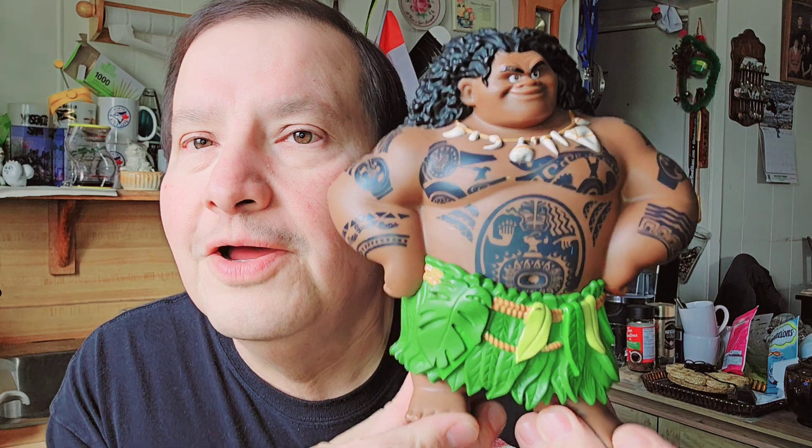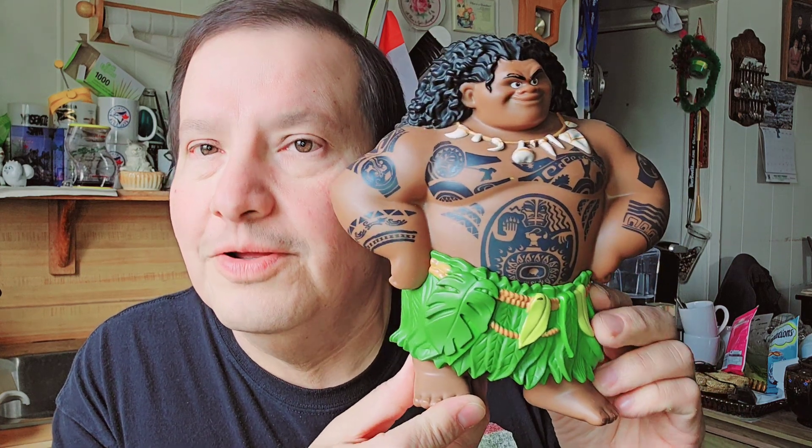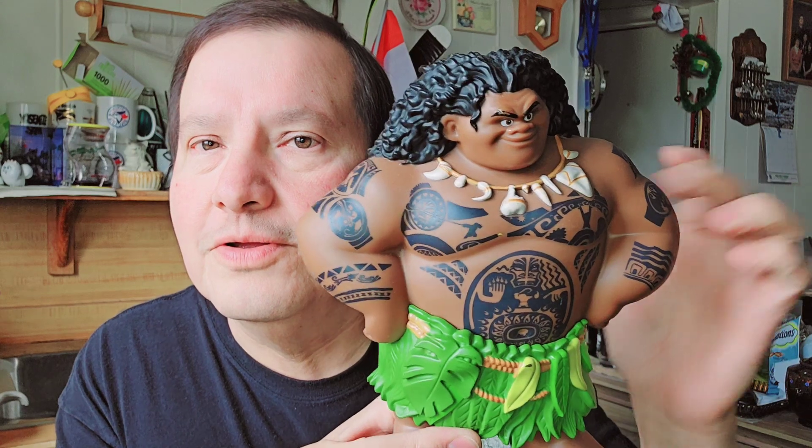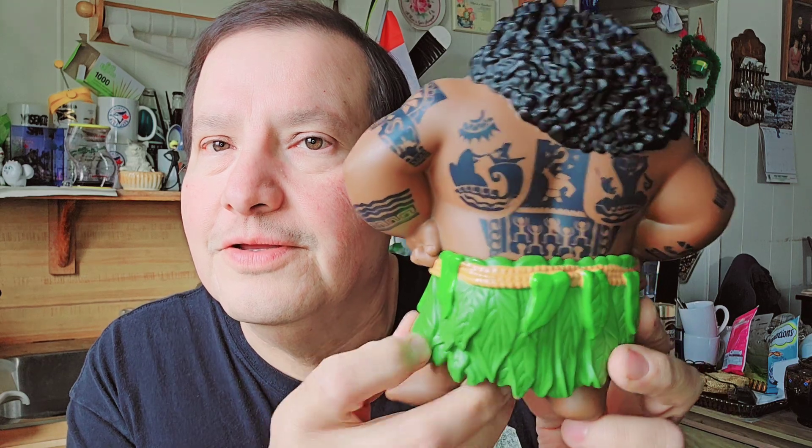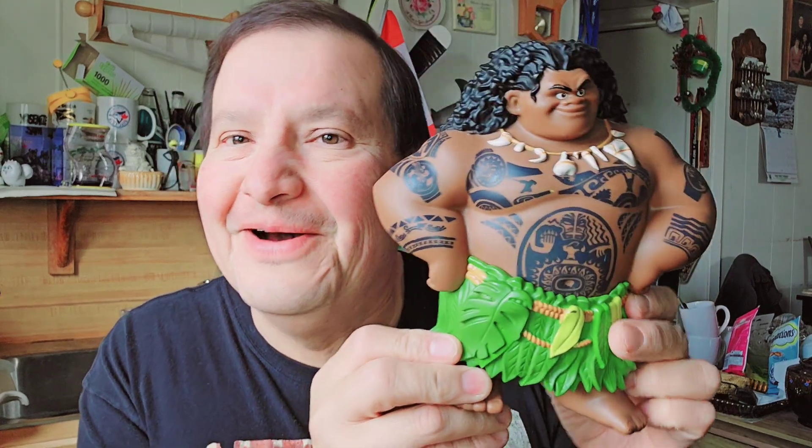The last thing I found this week is — this little rock, or Maui — the voice of The Rock. It's a hard plastic doll. Maui — I don't know what the movie is called, but The Rock voices this character in the movie.